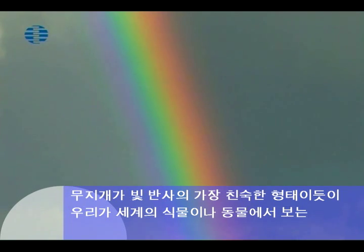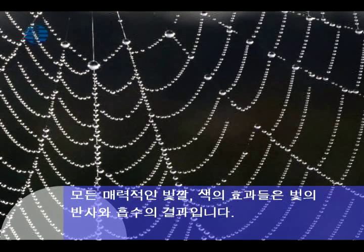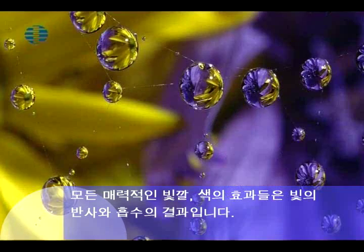Rainbows are the most familiar form of light refraction. All the fascinating hues and color effects we see in the world of plants and animals are the result of reflection and absorption of light.